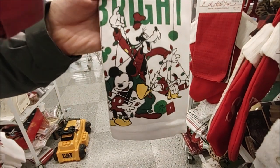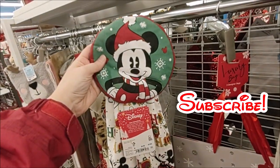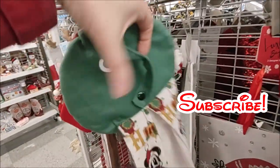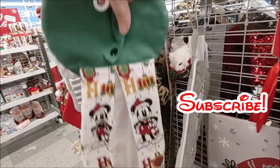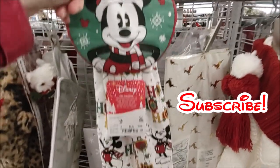And 'Merry and Bright' — looks like they're stringing up some Christmas lights with Goofy, Mickey, and Donald. A little different dish towel for $4.99 — this one has a strap on the back so it could button onto a refrigerator handle or an oven handle.